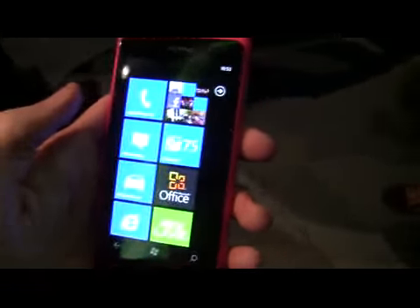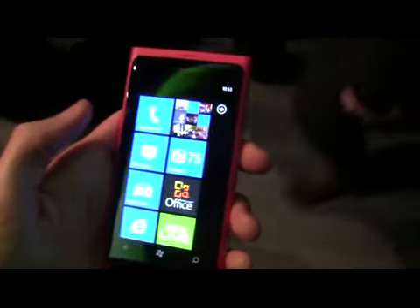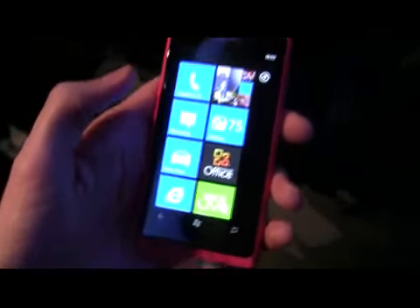Hi, Dan Worth here with the V3. I'm here at Nokia World, and I've managed to get my hands on the new N800 Lumia smartphone from Nokia, unveiled today.